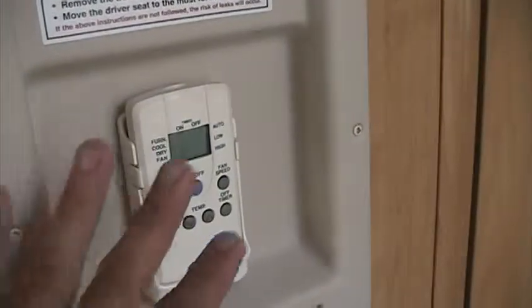This is a nice pull-out pantry, and remote controlled AC.